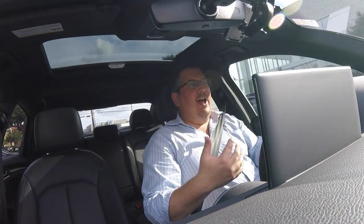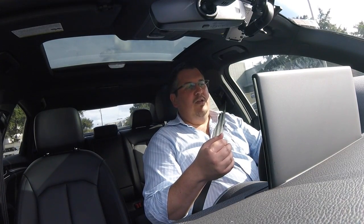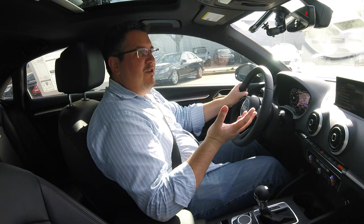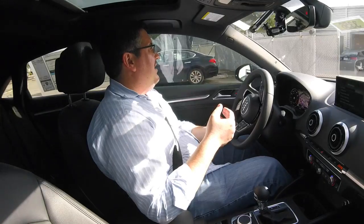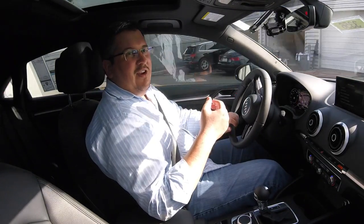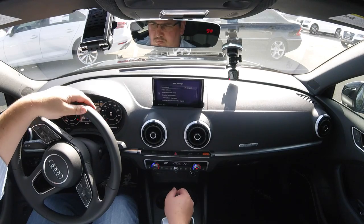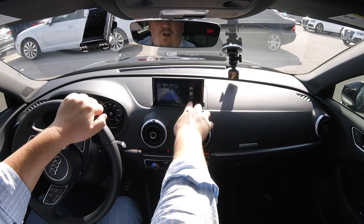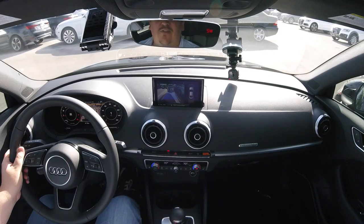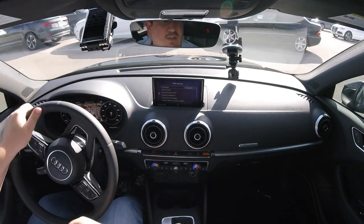Something else this vehicle has, which is really nice in a city, is that when you come to a complete stop, the engine shuts off. When you take your foot off the brake, the car starts back up. Because it's a dual-clutch automatic, it starts and stops very smoothly — it can disengage itself with the clutch so you're no longer in gear. When you start back up from a red light, it's very smooth and accelerates just fine.